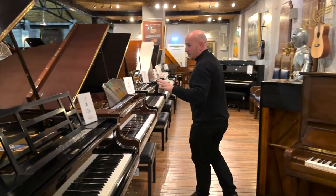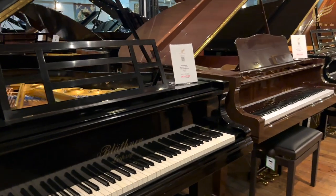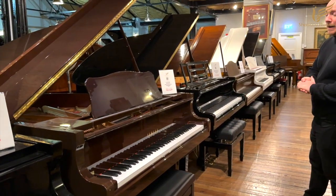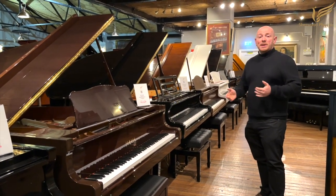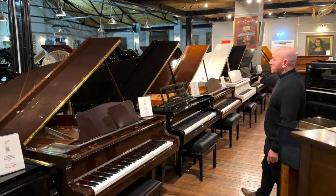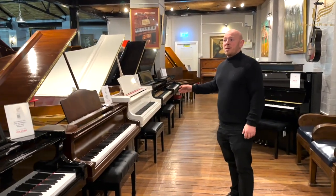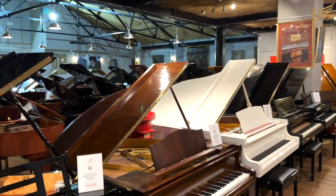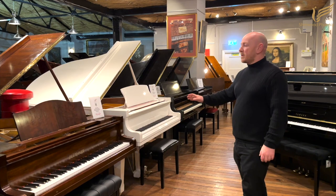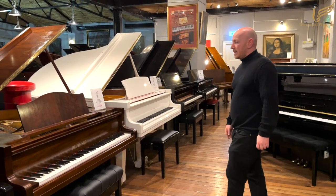We've got some really nice uprights — this Steinway Model K is a good example in a walnut case. If you're looking for a mid-sized grand, there's a Blüthner Style 5 at £7,995 in French polish black, and a Yamaha C1 in mahogany — you see more in black than mahogany so we like to have that balance. There's also a white Steinhoven GP183, which is slightly larger and reduced from £10,995 to £8,995 — a good discount for a fuller sound.